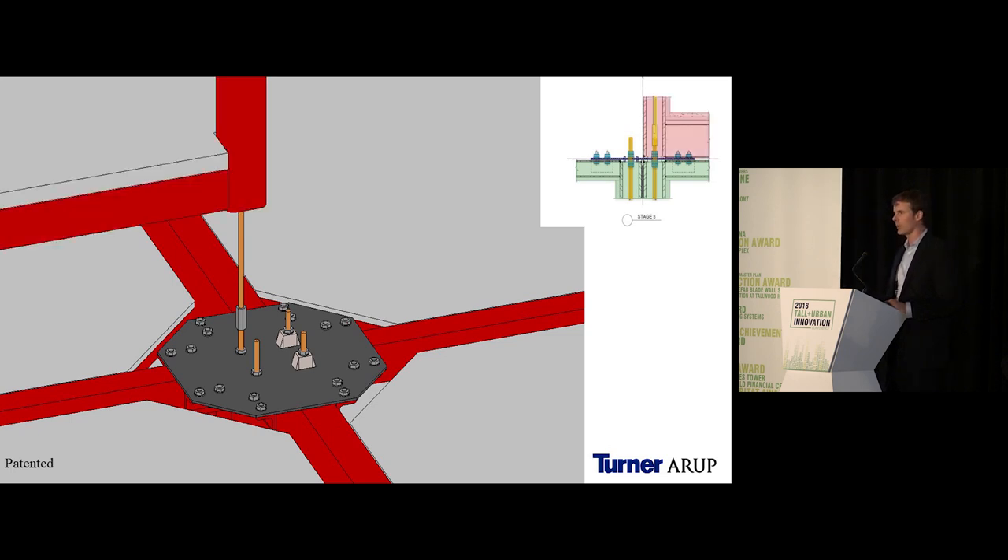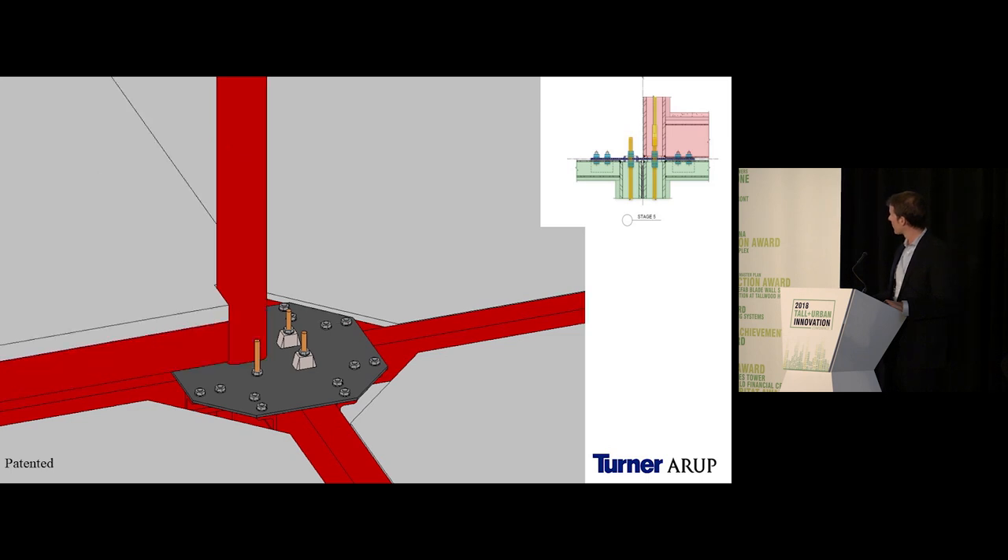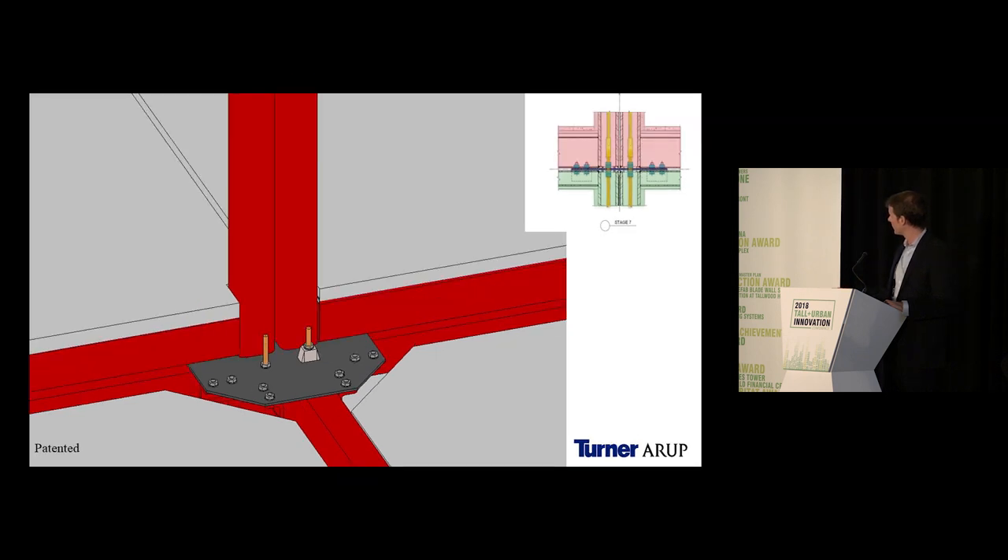Within the connection, geometric setting pins taper up to dictate the position of each module. At every level, the contractor surveyed the position of the modules below and reset the plate back to theoretical dimensions so the next modules could drop right down onto the setting pins into place. This enabled the contractor to survey only the plates and set the setting pins at each level rather than fiddling with each large module.